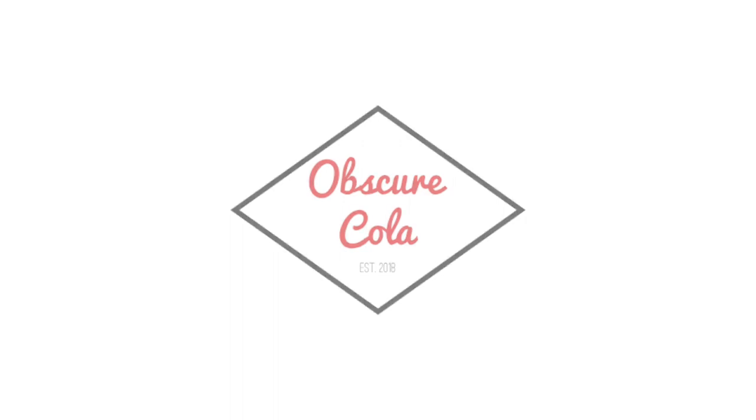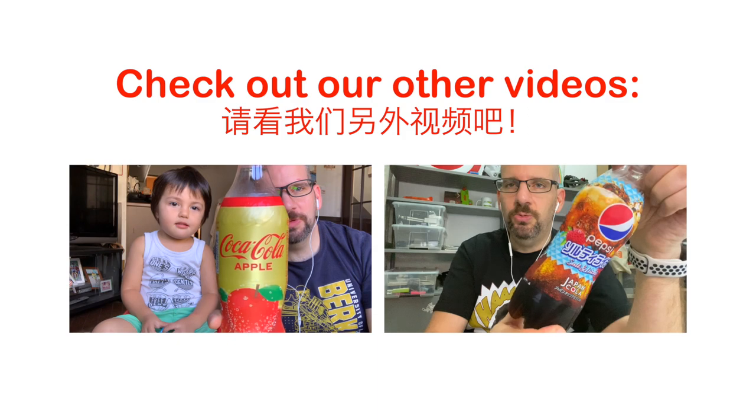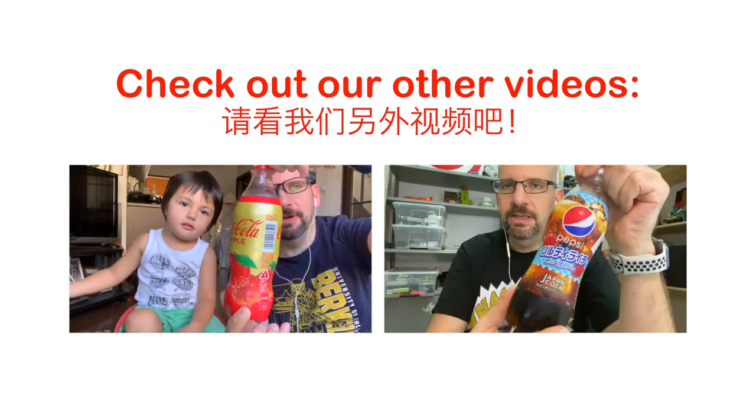I just wanted to add this here for posterity. Welcome back to Obscure Cola — today we're going to try Coca-Cola Apple. I'm here with my son in Japan; just got this at a FamilyMart today. Apparently Coca-Cola Apple...